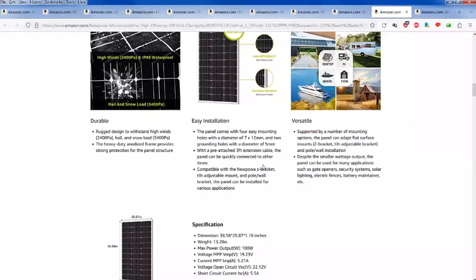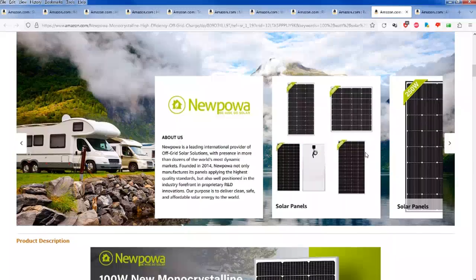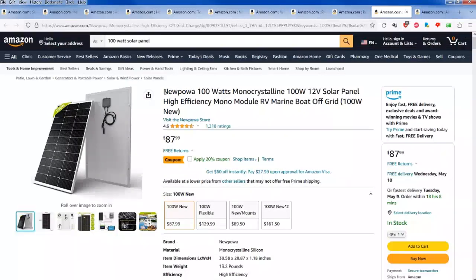A lot of hundred watt panels don't list the VOC clearly — they list the VMP working voltage instead. VOC is the voltage a panel creates when not connected to a circuit. I found it here: 22 volts open circuit. So if you had two of these in series, that'd be about 44.25 volts — which would work with a power station that can take up to 48 volts. The short circuit amperage is the max it'll hit before tripping for safety to prevent fire.